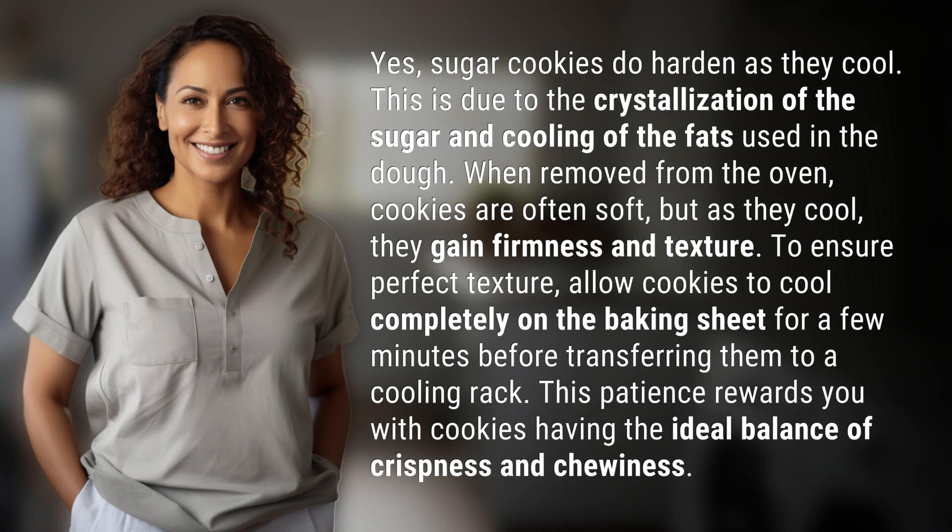When removed from the oven, cookies are often soft, but as they cool, they gain firmness and texture.